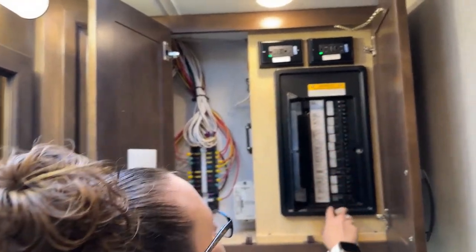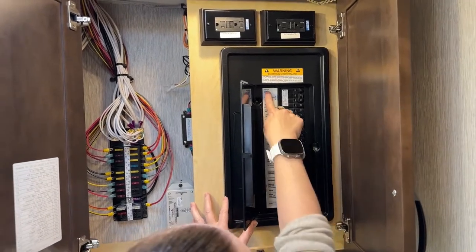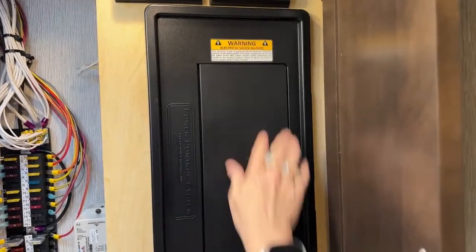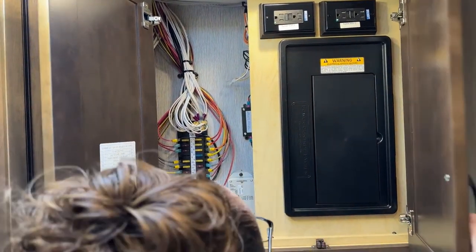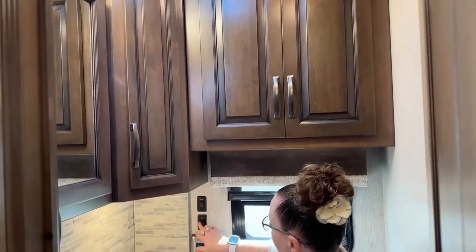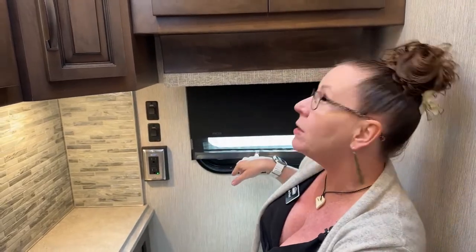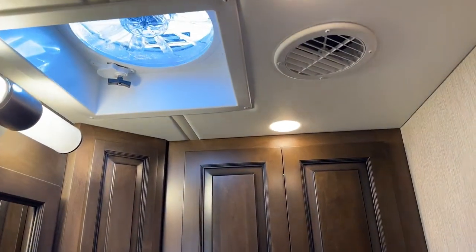This is just so nice — the window opens here, and then you have your fan up top. There's also a nice opening window down here with your day shade. All of the fans on this coach are fantastic Fantastic fans. The 43-foot floor plan — so what happens when you get into a Dutch Star versus a Ventana? What are the differences?